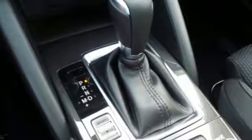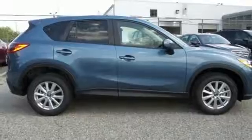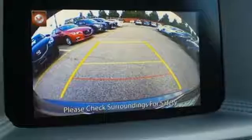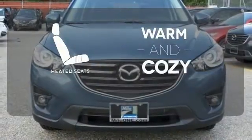None of this comes at the expense of fuel economy either, with Skyactiv technology helping you drive more with less fuel. Plus with Bluetooth, audio menu voice command, keyless entry and start, you also won't have to forgo convenience. Wrap yourself in the comfort of heated seats.